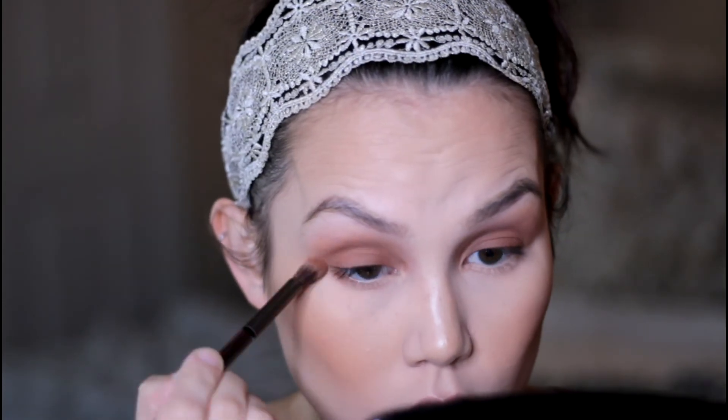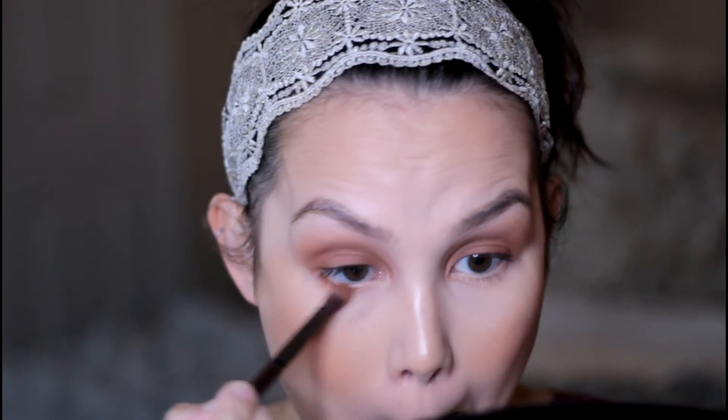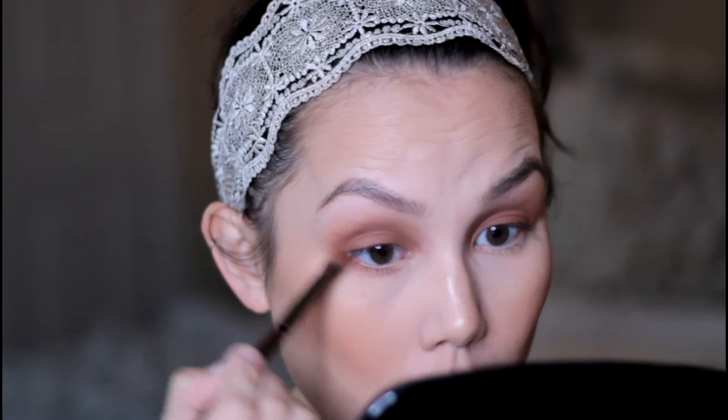I am also taking this shadow on my lower lash line to smoke out the look, applying it from outer corner to inner corner.